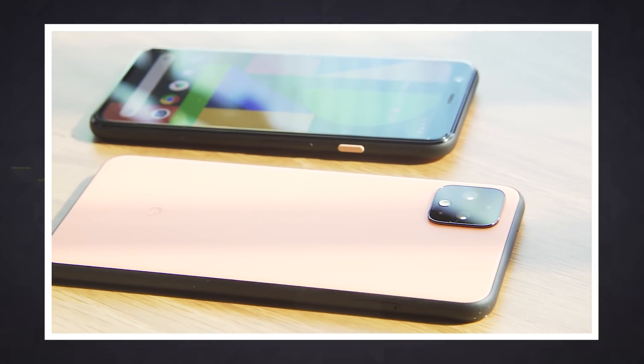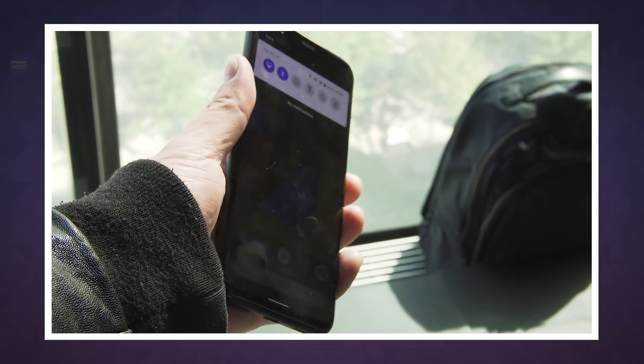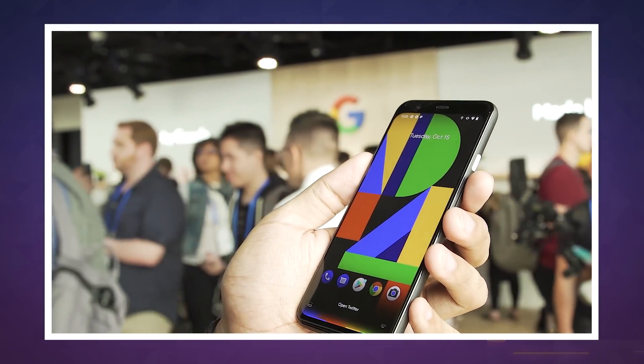For the Pixel, Google shrunk down some of its huge speech recognition and understanding models to the point where they fit directly on the phone. That means getting results from Google Assistant happens much faster on a Pixel 4.